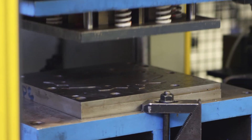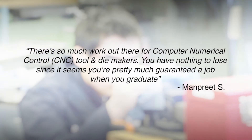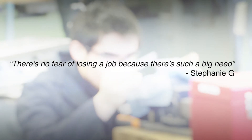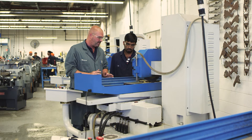Think about a career as a tool and die maker. Sheridan's the destination for job-ready training in the skilled trades. Sheridan is committed to getting you into the industry.